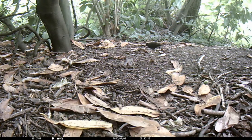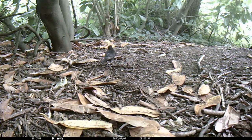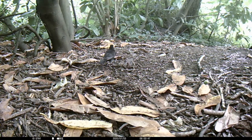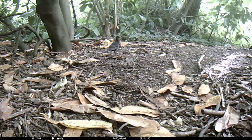The blackbird is one of Britain's most common songbirds. Their diet consists of worms, insects and berries, occasionally visiting garden bird tables especially during the colder months. Blackbirds can often be seen foraging underneath trees and shrubs, flicking the leaves over to hunt for food.